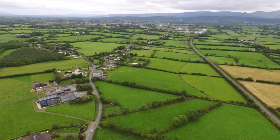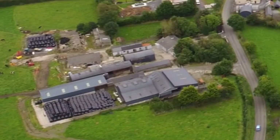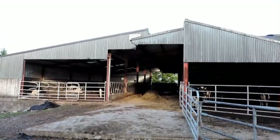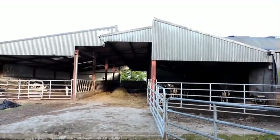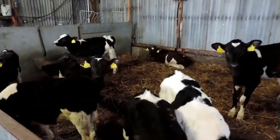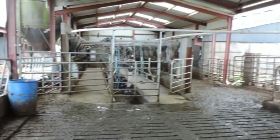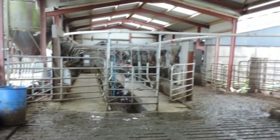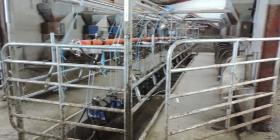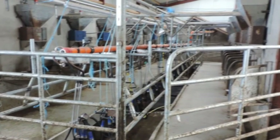The farmyard comprises a milking parlour, slatted sheds with cubicles and feeding barrier, slurry tanks, sheds for calves, storage for silage bales and a silo to store meal. The milking parlour is a 14-unit system where 14 cows in a row are milked. The milker walks in a pit between the two rows. The parlour is a swing-over herringbone design.